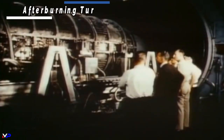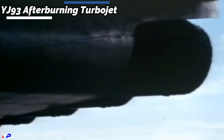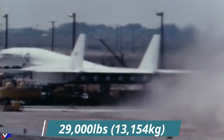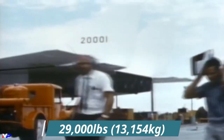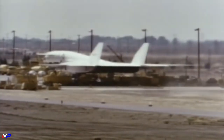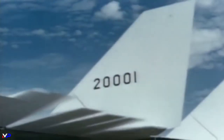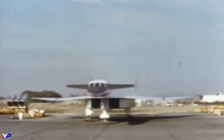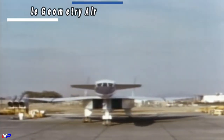The engines — the General Electric YJ-93 — were specifically designed for the Valkyrie and capable of producing almost 29,000 pounds of thrust in afterburner. The Valkyrie had six of these in a cluster nicknamed the Six-Pack. To put this into perspective, this is comparable to three F-15 Eagles in full afterburner.